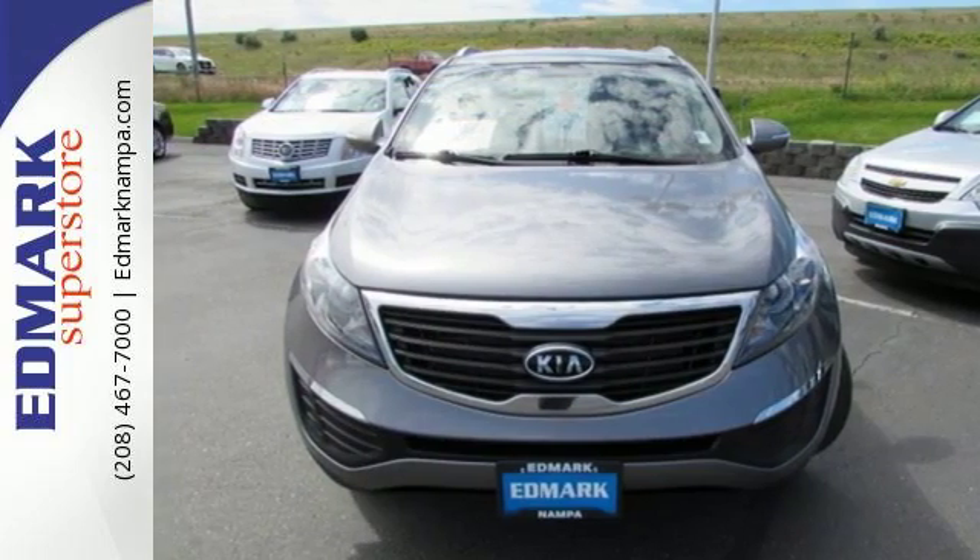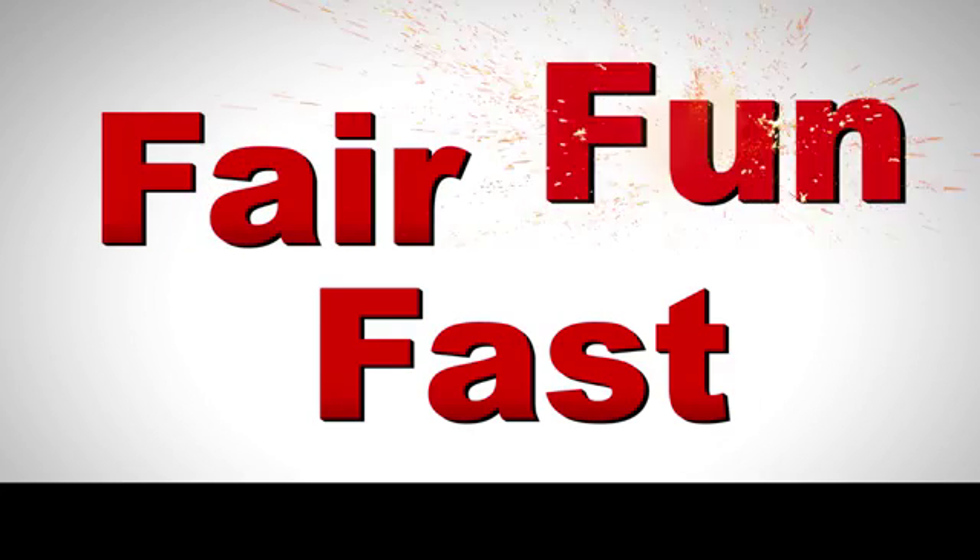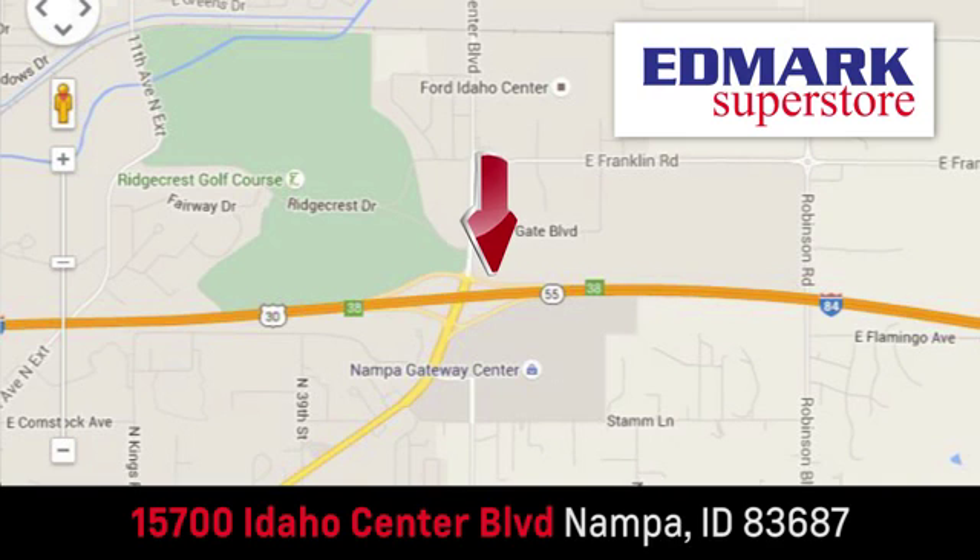Come on in today and take a look for yourself. Fast, fair, and fun. Give us a call or stop by. We're conveniently located in the Idaho Center Auto Mall.